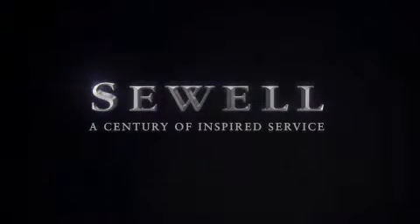At Sewell, our obsession with service extends to all of our customers, including pre-owned.